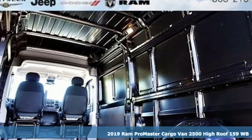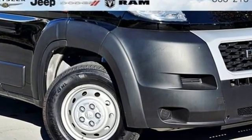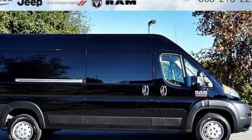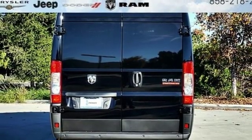It's well equipped with the features you need: Bluetooth streaming audio, two USB ports, manual telescoping steering column, power front windows, air conditioning, automatic transmission, gas pressurized shocks, and Bluetooth.